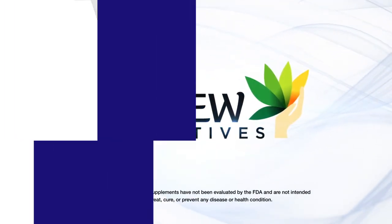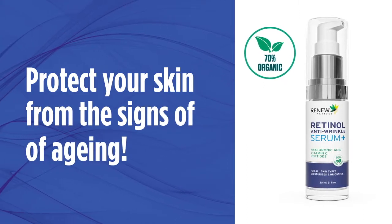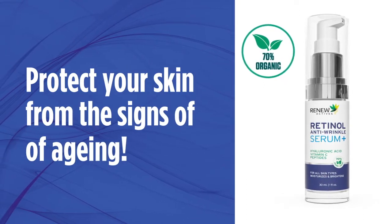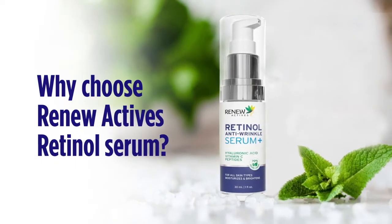Renew Active's 70% organic retinol is one of the most powerful skincare products to help protect your skin from the signs of aging. So why choose Renew Active's retinol serum? Three reasons.